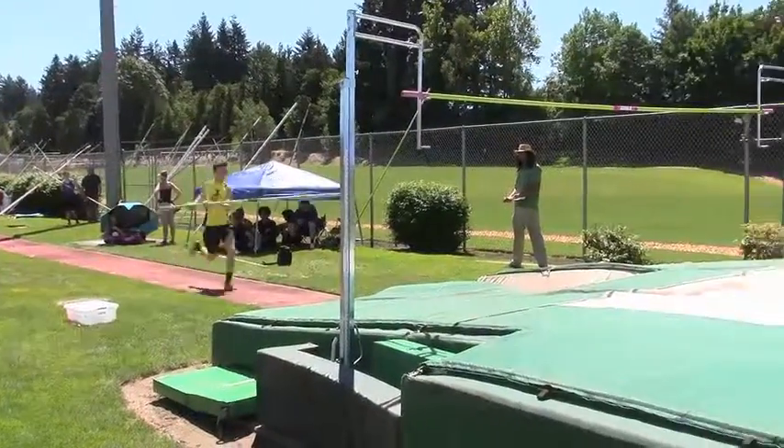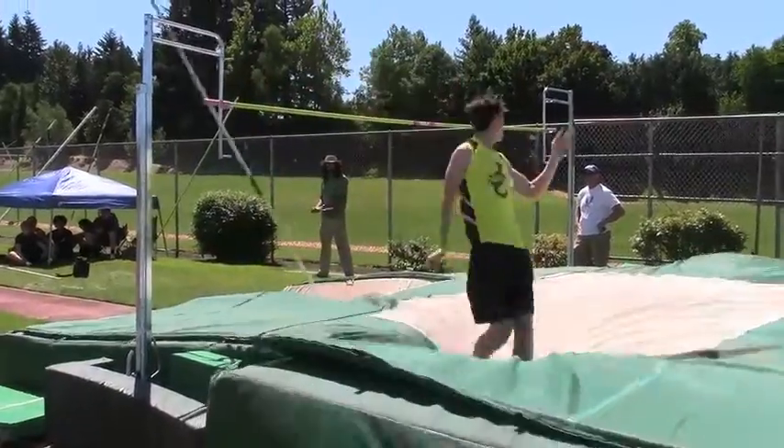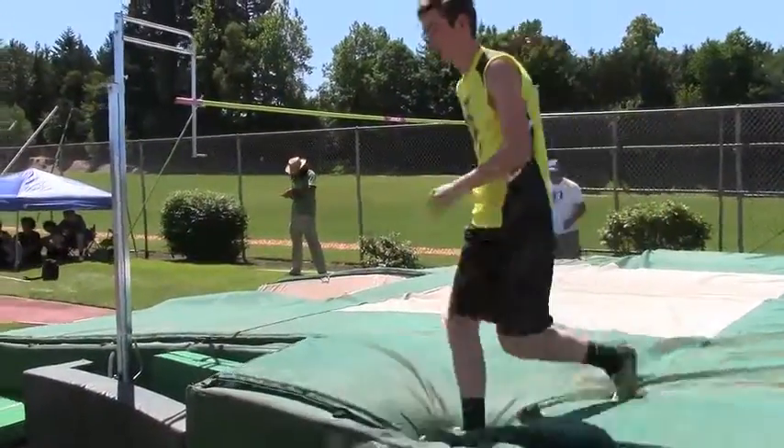Daniel attempting 200 centimeters for the first time — that's like 6'8". His third height is cleared.